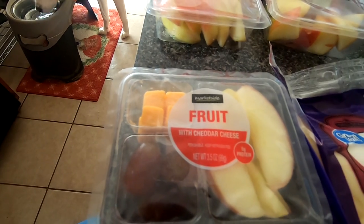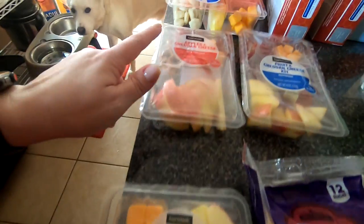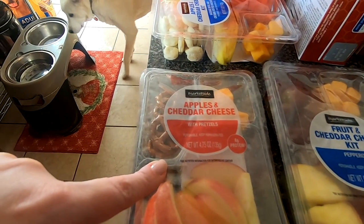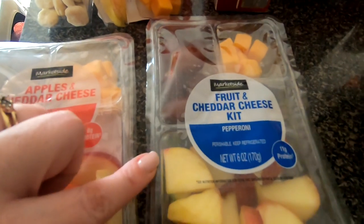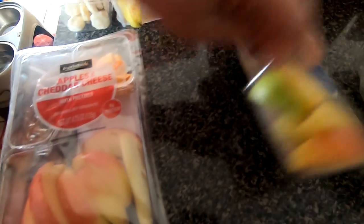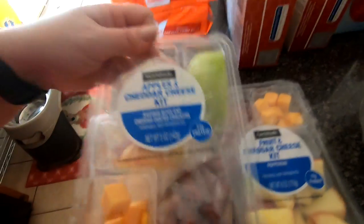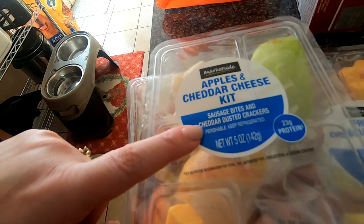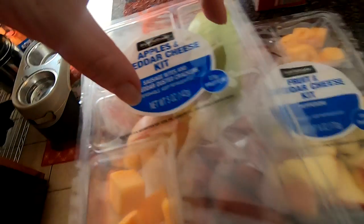Then we got these — I didn't know which one my husband would like so I picked up like four. So this is just fruit and cheddar cheese — there's some red apples, some grapes, and cheddar cheese. This is apple and cheddar cheese with pretzels — apples, pretzels, and cheese. This is the fruit and cheddar cheese kit with pepperoni — cheese, grapes, apples, and pepperoni. And lastly we've got the apple and cheddar kit with sausage bites, cheddar cheese dusted crackers, cheddar cheese, sausage, two different kinds of apples, and the crackers.